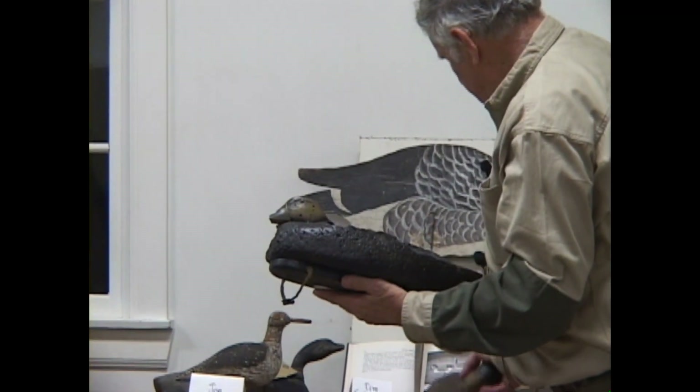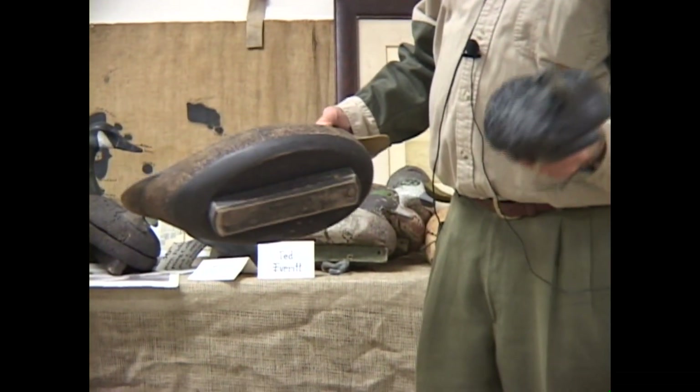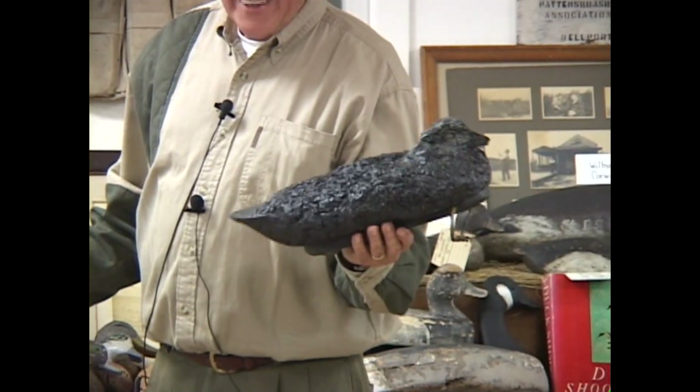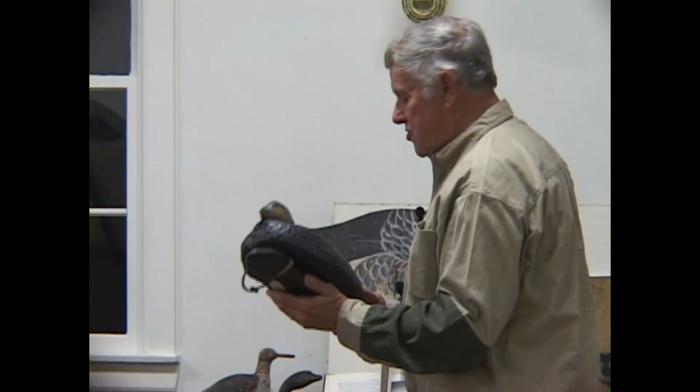These two birds are carved by the same gentleman — these are Mike Scheibel's birds. This one was in the 1987 fire — burned cork. In 1987 the shack burnt down in December, and by May we had a shack up with the help of Mike Scheibel, who took care of the state permits, and our good friend Don Zimmer. Everybody worked hard — good guys.